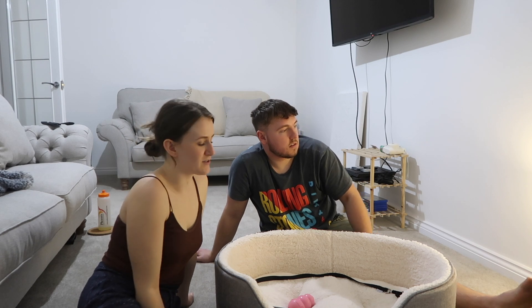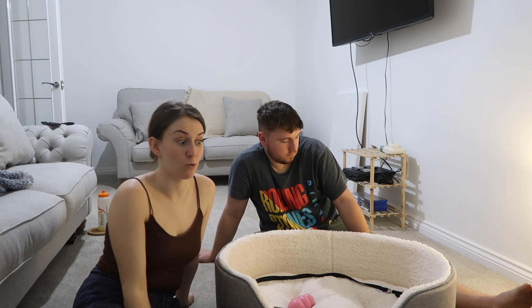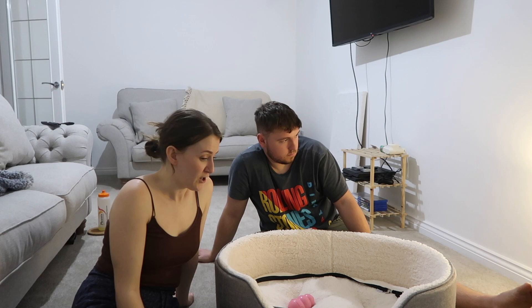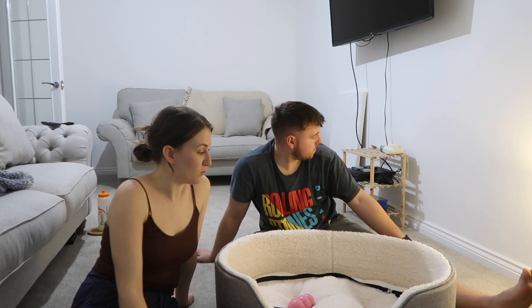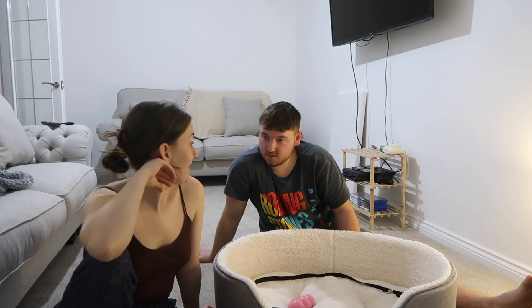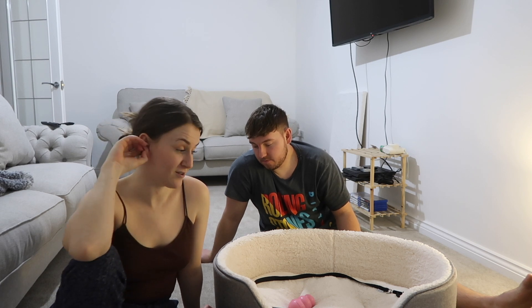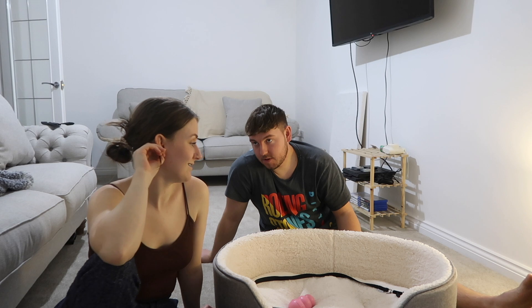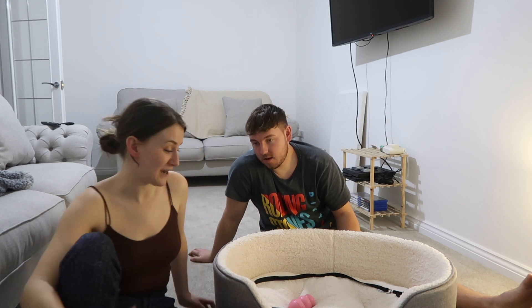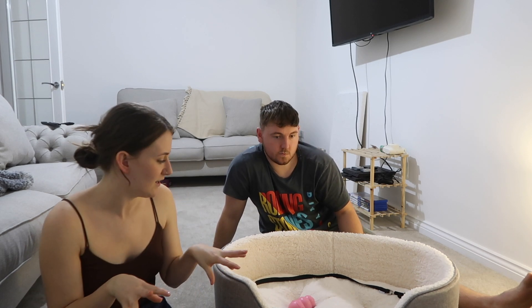We wouldn't settle if we thought he could get to the cables — that's why we're putting him in the crate, just for his safety and our peace of mind. We've been getting everything sorted and putting loads of security measures in place around the house, kitting it out to protect him, protect our house, our belongings. So we're going to go and get the crate now and set it up. I might nip to Dunelm tomorrow and get him a few blankets so he can cuddle up.